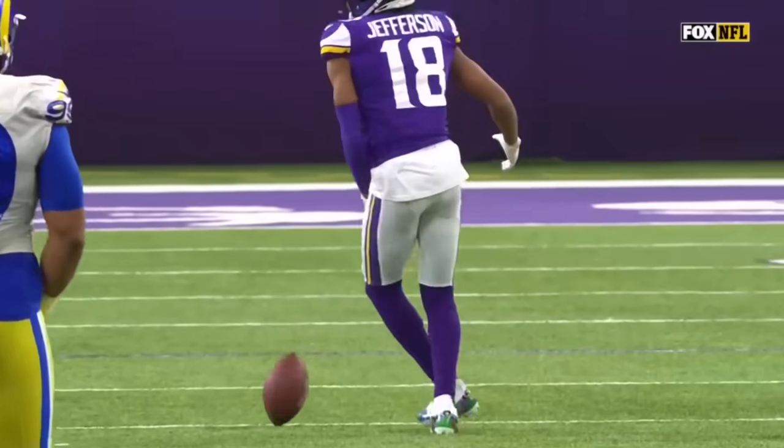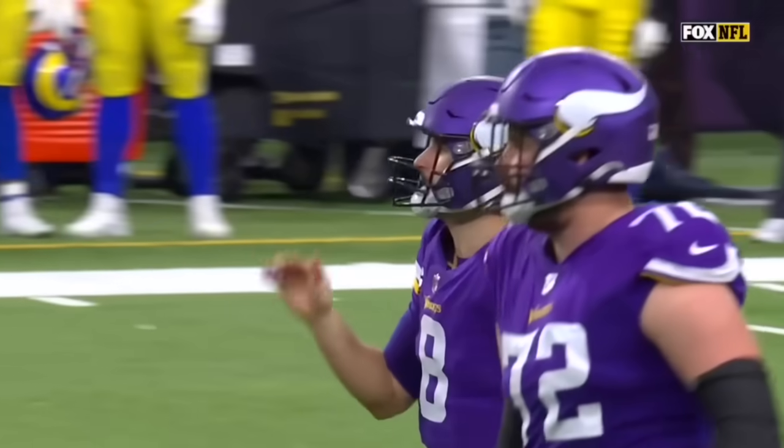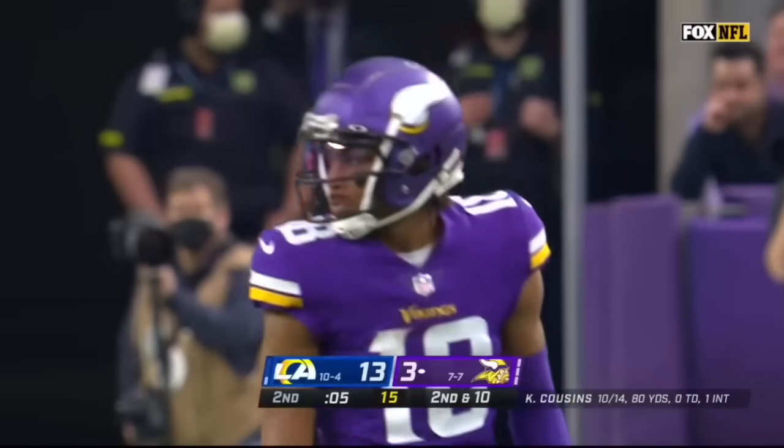Jefferson running across the defensive backfield. He's trying to be open — stop right there, you've got to give me a stop.